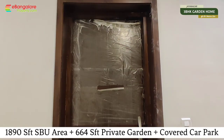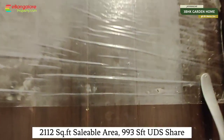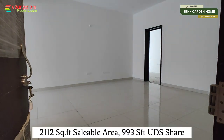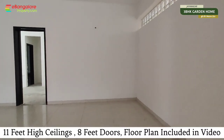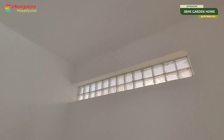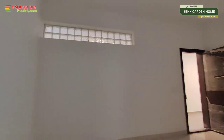This is a brand new premium 3BHK condo available for sale in Zeynecker with a private garden, premium quality construction measuring 80-90 square feet of built-up area and 664 square feet of private garden, covered car parking, 12 apartment project, new property ready for interiors.